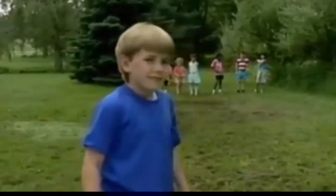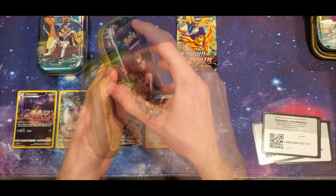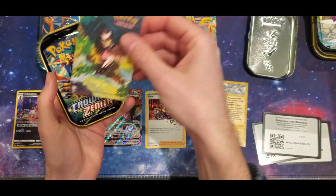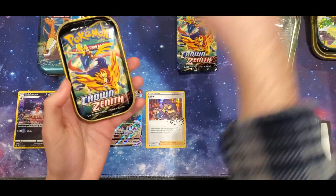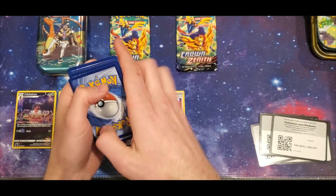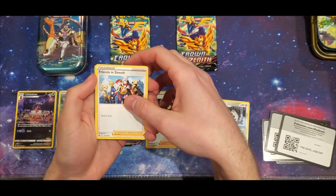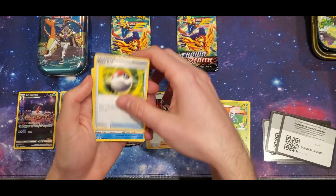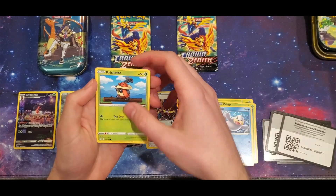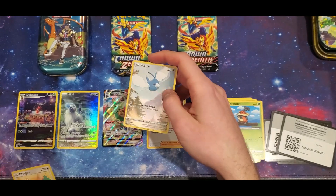We've come to our fourth tin — this is Marnie, I think, with her Morpeko on the front. I'm surprised I remember the names of these people since I wasn't really paying much attention when I played through the game. Code card for you. Water energy, Ralts, Friends and Family, Sinnoh... Gloom, Pokeball, Corefish, Oddish, Seel, Kricketot — and there we go, a nice little full art Swablu! Our rare is a regular Oranguru — we'll take that.